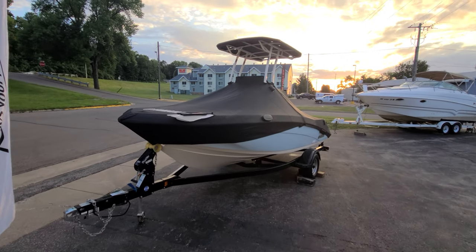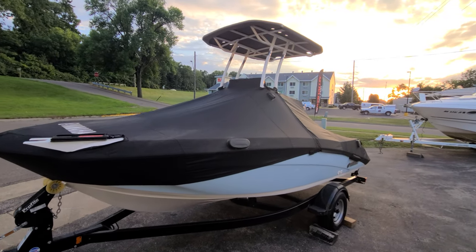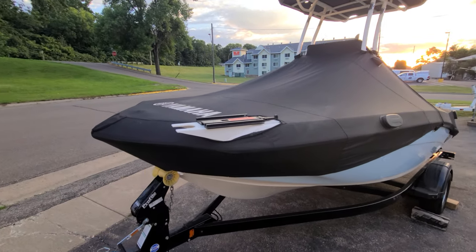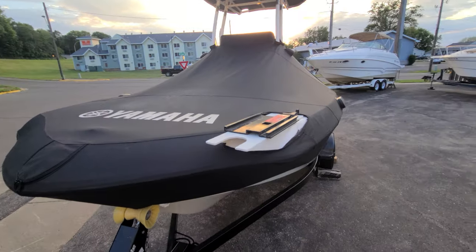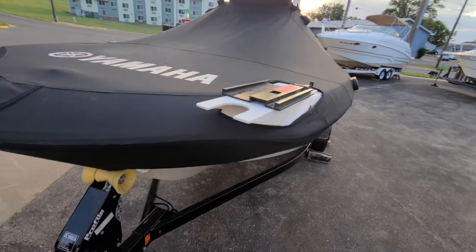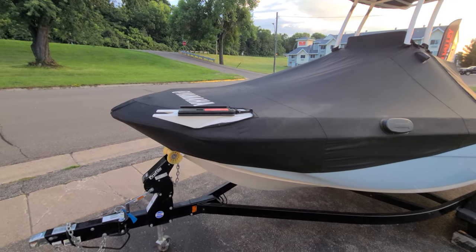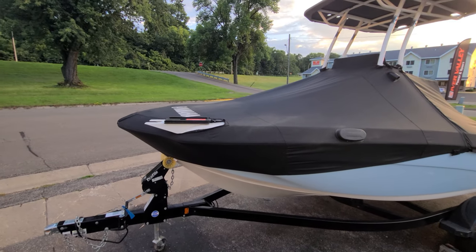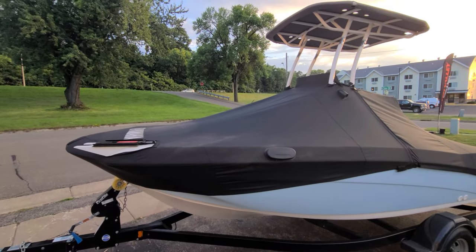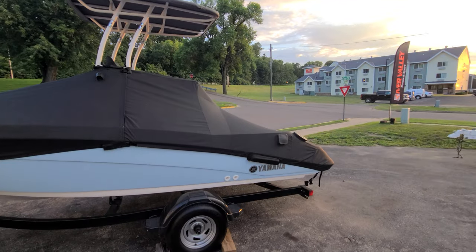Before I wrap up this video, I really wanted to show you the full custom canvas — it is the Yamaha full cover, which is very nice and very expensive for this boat. What's even neater is that since the owner put the trolling motor on, he had a custom canvas shop go through and actually cut out the mount for the trolling motor. The only downfall is that the trolling motor cannot be mounted on the boat when you put the cover on — it won't fit over it. But at the end of the day, just a great setup and a beautiful cover for this boat.